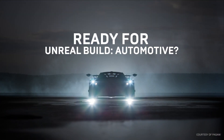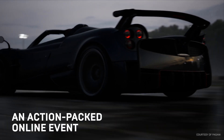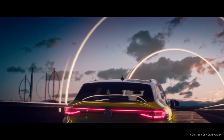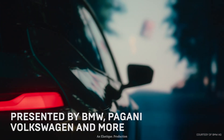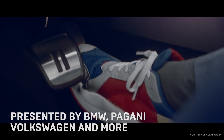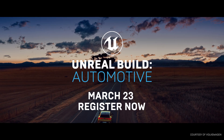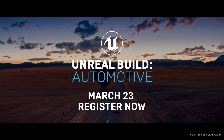Ready, set, go to Unreal Build Automotive! Hosted from the Epic Games London Labs, you'll get a sneak peek at the next-gen projects fueling innovation at BMW, Volkswagen, Pagani, and other major automakers in this free virtual event, taking place on March 23rd. Drive over to the event page and register today!